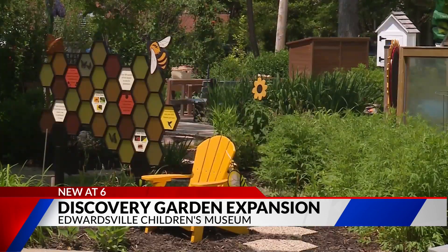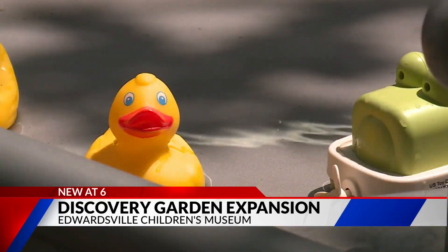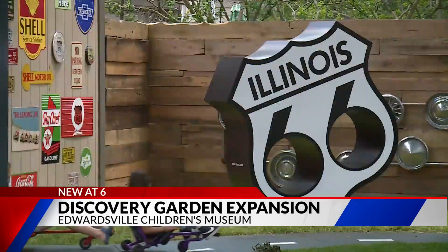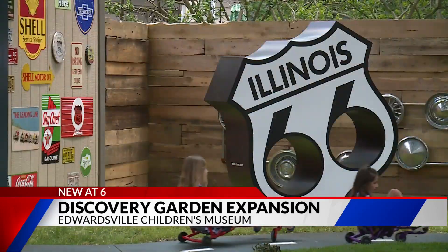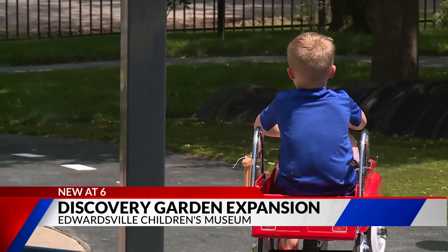This not only helps to increase biodiversity and cleanliness in the air, but also helps keep part of the Discovery Garden cool during the hot summer. An old storage shed has been repurposed into an old-fashioned filling station and garage filled with pedaled cars for kids to take a spin around the tracks.